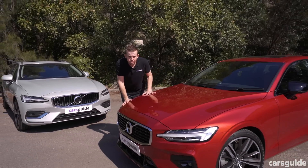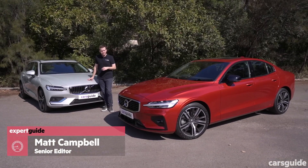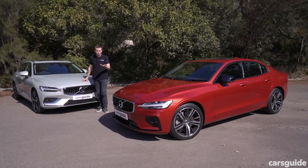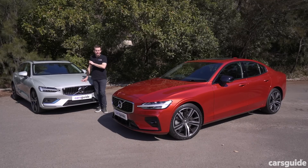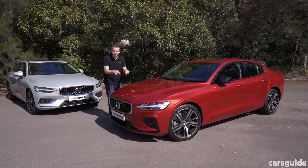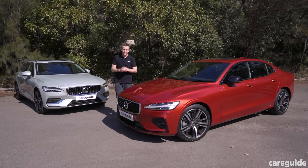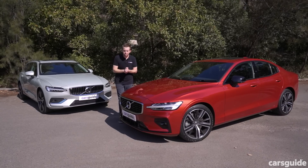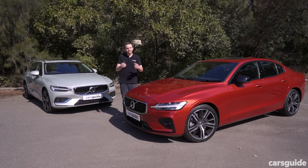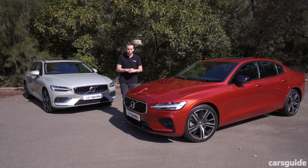This is the all-new Volvo S60 luxury sedan, and over here is the Volvo V60 wagon. If you love wagons, you can click the link to find the V60 review, because today we're focusing on the S60 sedan. Make sure you hit subscribe on our YouTube channel, hit like, share it with your friends, and comment if you've got something to say. For more, you can read the full review at the CarsGuide site.